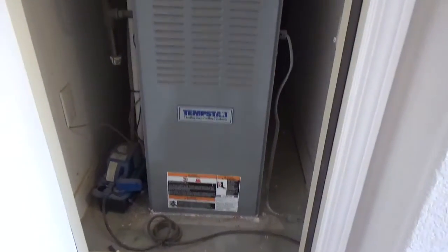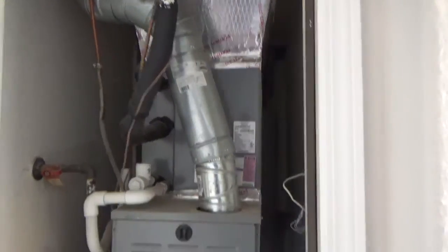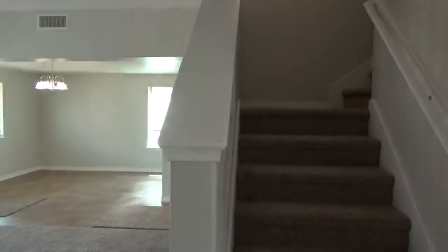There's the furnace — looks pretty good. This home is fairly new. Classic American Homes is a good builder. And then we'll walk right into the living room area and then upstairs where you have all of the rooms and bedrooms.